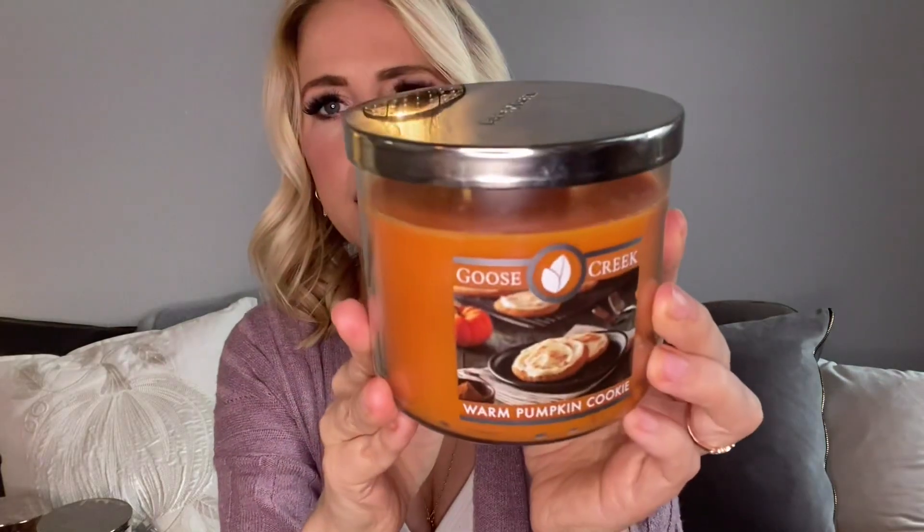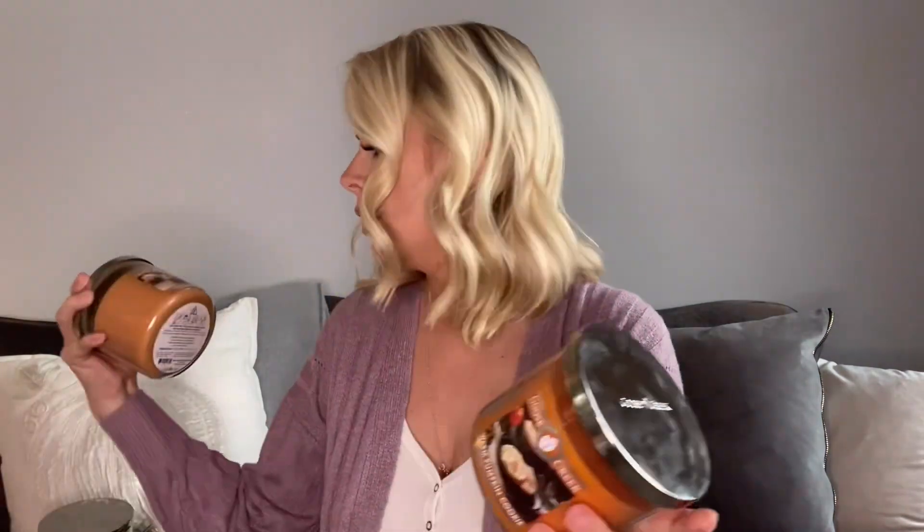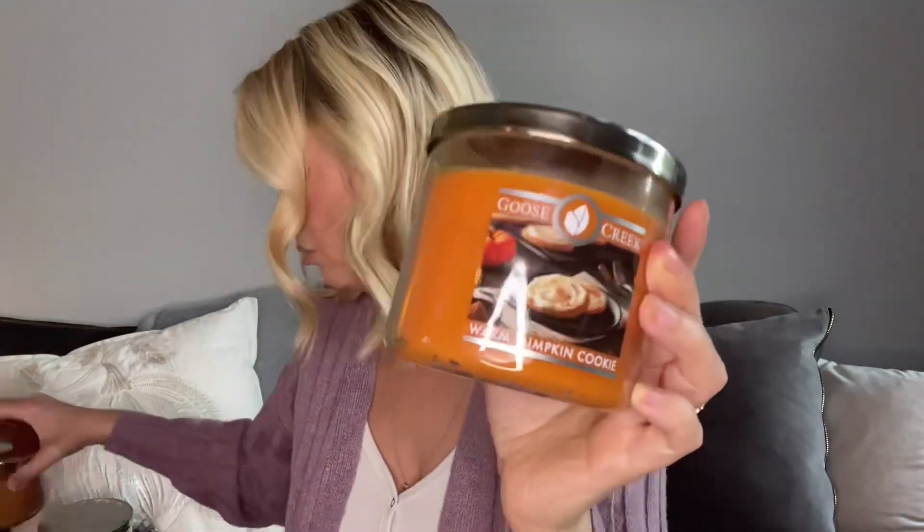Another Goose Creek — Warm Pumpkin Cookie. This one has an almond note in it that is different from the other Goose Creek one. The Pumpkin Cupcake is kind of like pumpkin bread, but this Pumpkin Cookie really has an almond note added, which is not my favorite. I think I'll sell that one for sure — it's good if you like almond but I do not like almond.